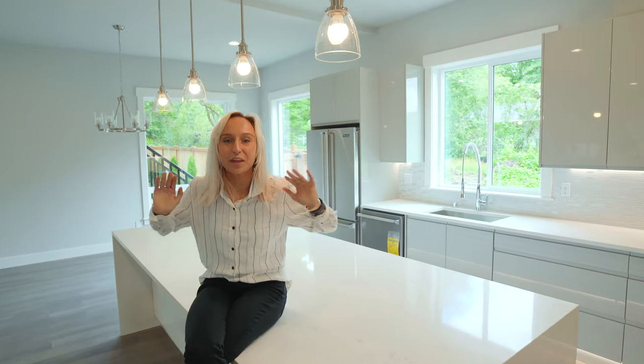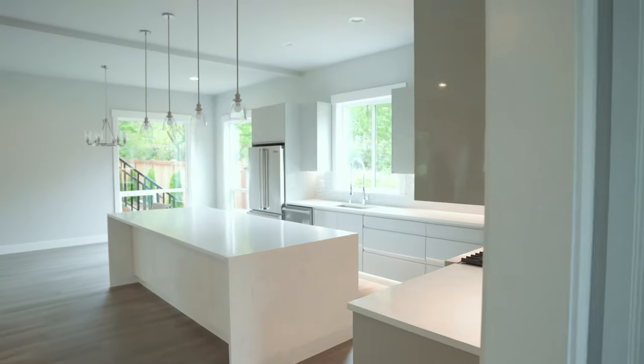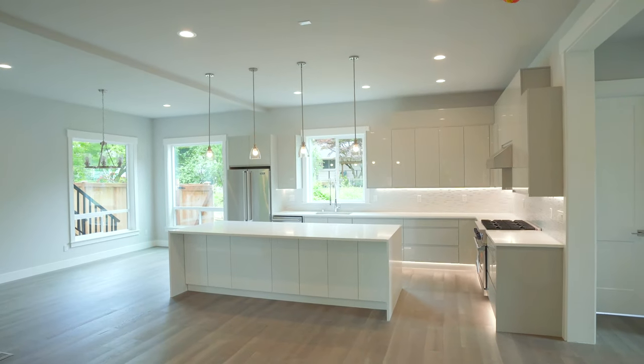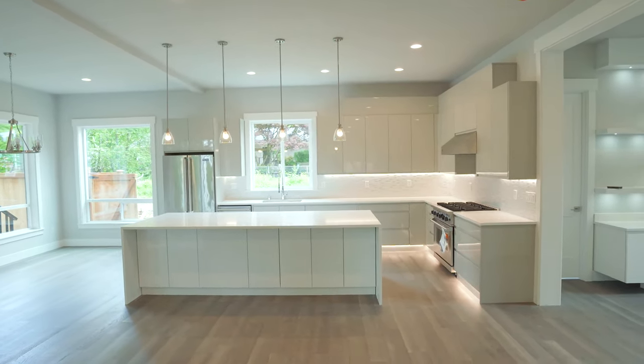I want to talk about this kitchen right here. This kitchen is proactive, efficient, and beautiful. One reason is the layout. The layout is considered an L shape with an island right down the middle. This shape of a kitchen is open, it's welcoming, and it's convenient because it doesn't overcrowd the kitchen. It doesn't make it seem enclosed and separated from the rest of the house.